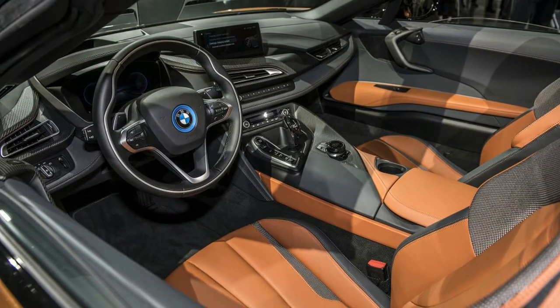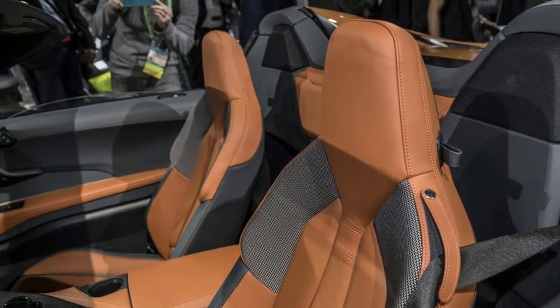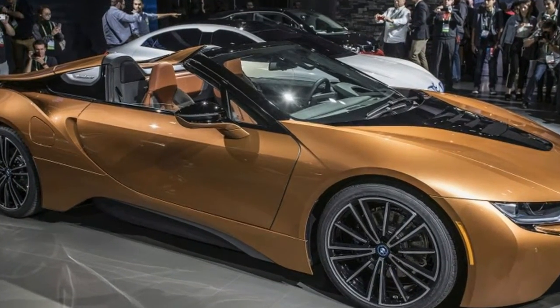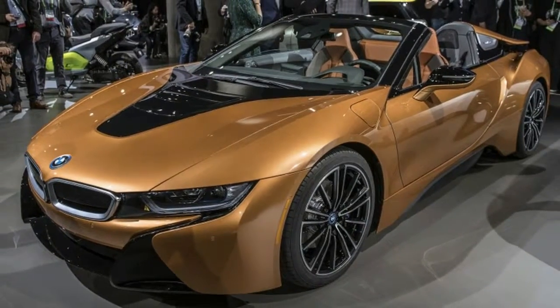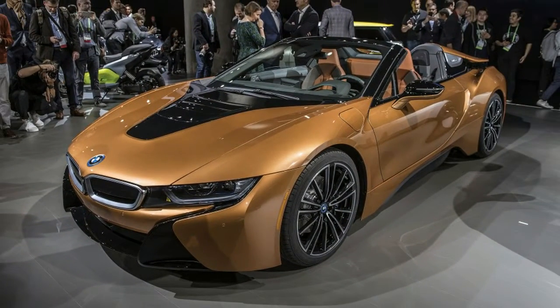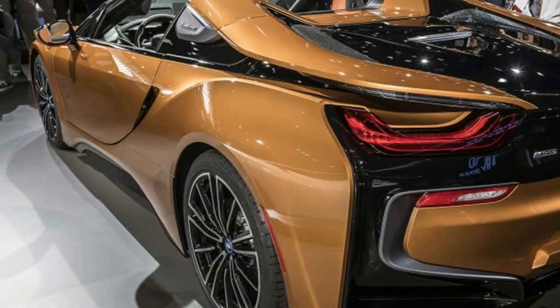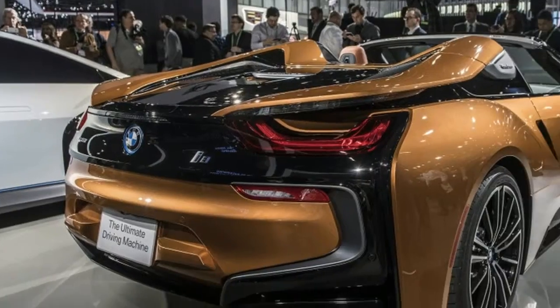We can't imagine anyone will miss them. The 4.7 cubic foot trunk is untouched. Similar to the outgoing BMW 6 Series, the rear window is separate from the convertible roof, allowing it to act as a wind deflector when raised. It automatically does so by about two inches when the roof is lowered, but the driver can alter its height to adjust airflow as desired.